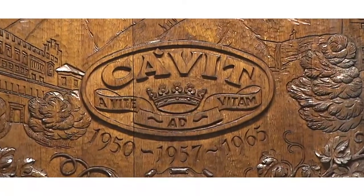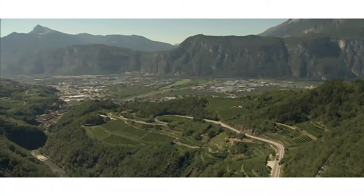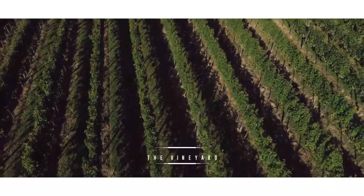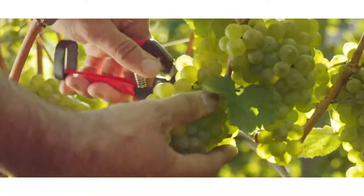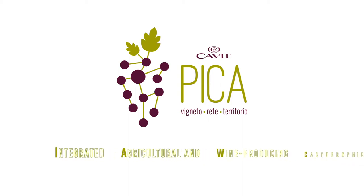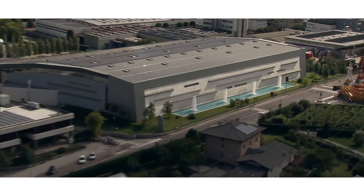Wine is tradition and increasingly also respect for the environment in which it's made. To unite these two needs, CAVIT has devised an innovative management tool to enhance its most precious asset — the vineyard — and to help improve quality while also protecting the environment in which the wine is produced. This tool, born from the bond between CAVIT and its land, is called PIKA. PIKA is an acronym that means Integrated Agricultural and Wine-Producing Cartographic Platform, commenced in 2010.